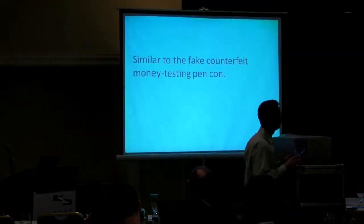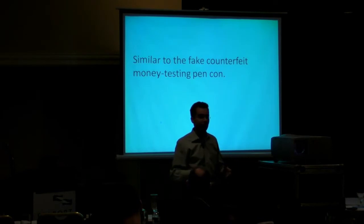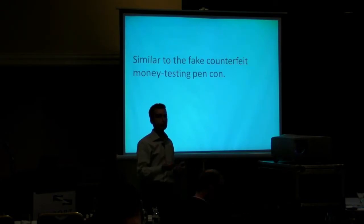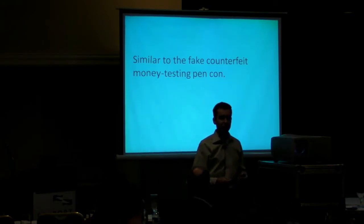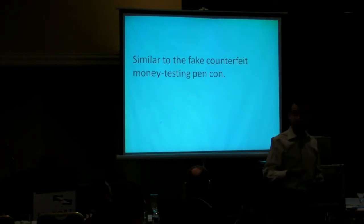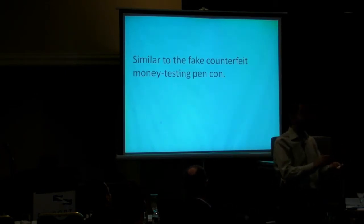There's this scam that's actually not an internet scam that I think is really brilliant, and this scam occurs in the real world. In this case, the scam artist or the social engineer comes into the business — let's say it's a bar, a deli, or some kind of store. He's dressed like a policeman and he tells the sales clerk that there have been a lot of counterfeit bills spread around. So he gives them, for free, a pen — a counterfeit bill detection pen.